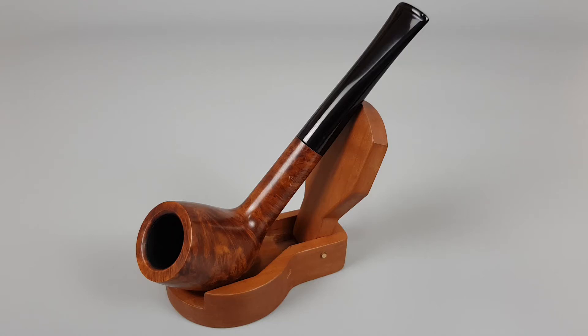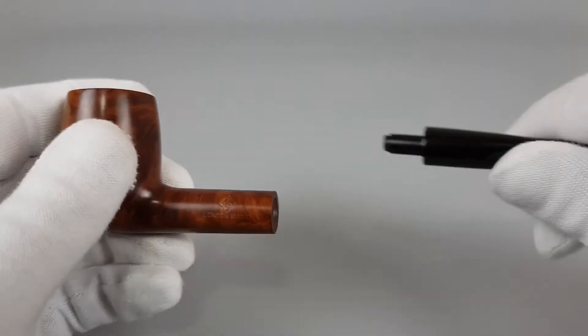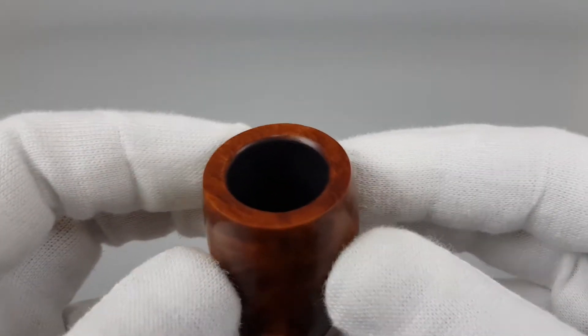Hello and welcome to another pipe presentation video. Today we're having a closer look at an English estate BBB smooth finish straight billiard shape number 603, unfiltered and in mint condition. This pipe was barely used, and now let's have a closer look.